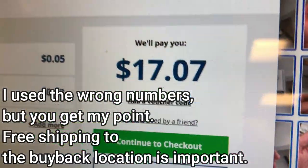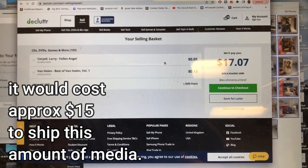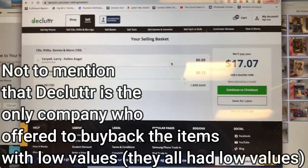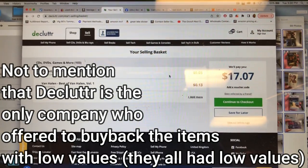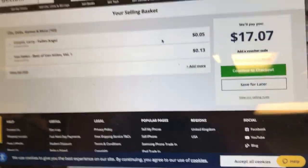So I'm getting that $17.07, PayPal to me, I'm pretty sure - an hour of work. It was easy. It took me an hour to scan probably 450 to 500 total discs.